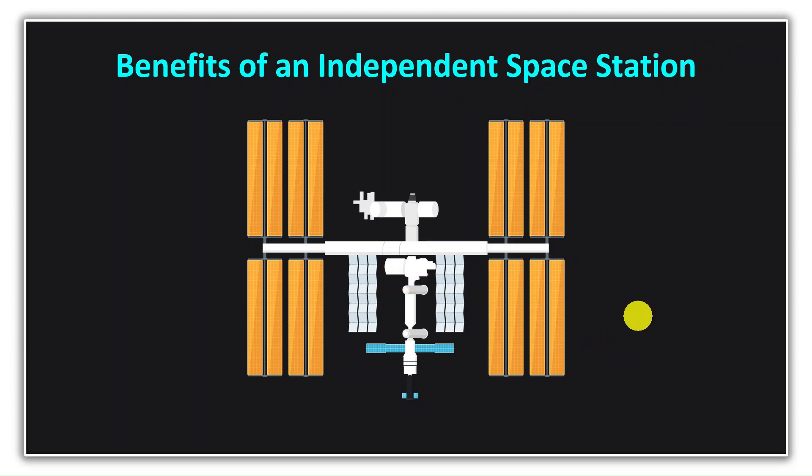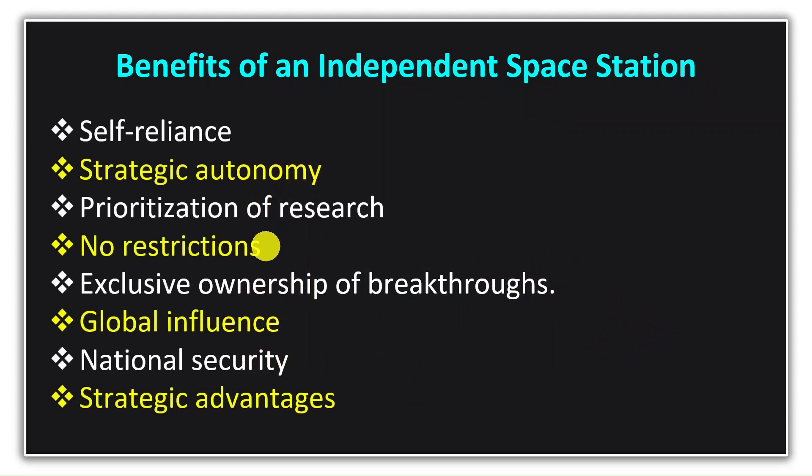Due to geopolitical tensions, many countries prefer strategic autonomy and do not want to rely on international collaboration. If we have our own space station, we will be able to prioritize our specific research, face no restrictions from international partners, and any scientific data and breakthroughs we achieve will be completely ours — which will increase our influence on the global stage.